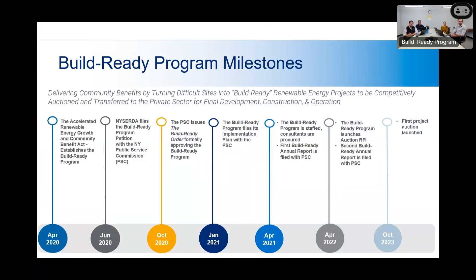Our overall objective is to identify and advance sites for large-scale renewable energy with a focus on brownfield sites, previously commercial and industrial use sites, dormant electric generating stations, and parking lots — really sites in the state that the private sector wouldn't necessarily go after because of cost and risk. Through that process, our overall goal is to bring benefits to the communities where these projects are being hosted. The program was established in 2020, and in 2021 we shifted into implementation mode. Here we are in the fall of 2023, issuing our first Request for Proposals for the Benson Mines project.